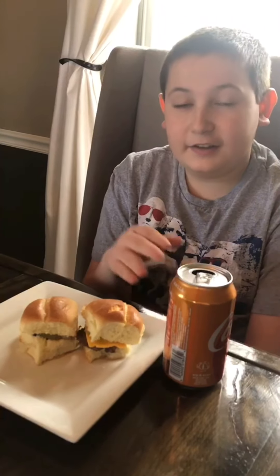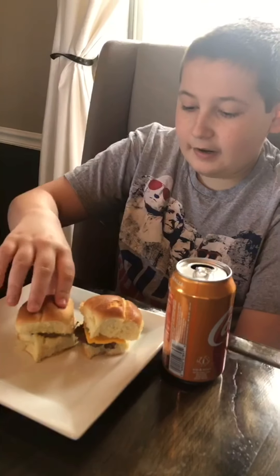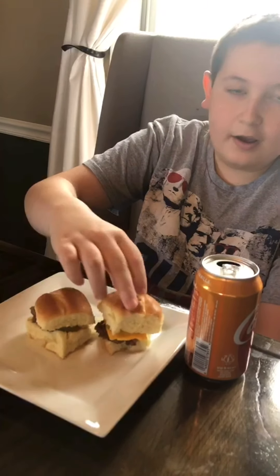Hey guys, today we're doing something a little different because everything's closing down around us because of the coronavirus. We didn't want to go somewhere to get food with everything being a little off right now, so today my mom made these White Castle sliders — homemade White Castle sliders.